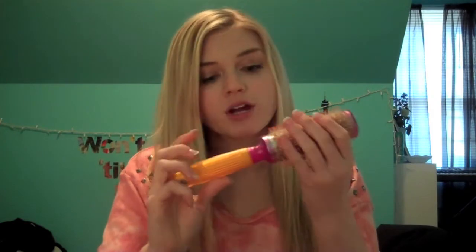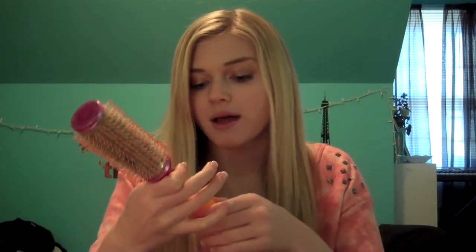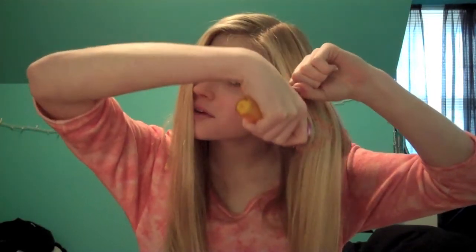Once my hair is almost all the way dry, I take a round brush from Walmart by Goody, and I go with my blow dryer pointing down. Then I just blow-dry my hair, and it makes it a lot straighter.